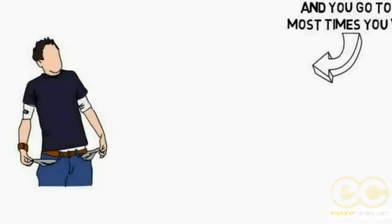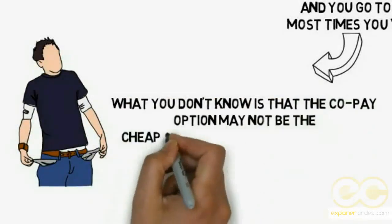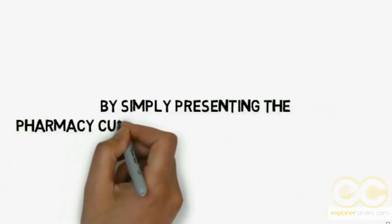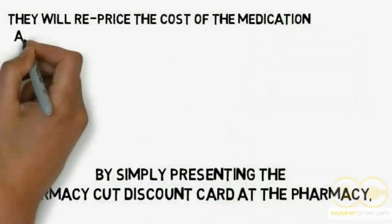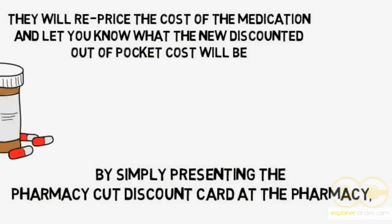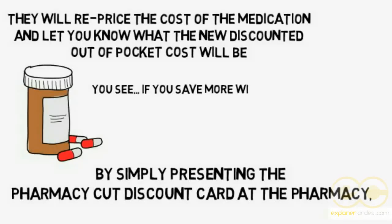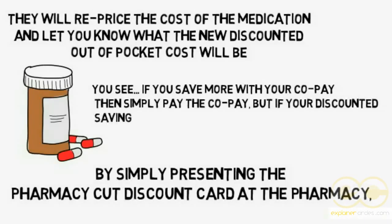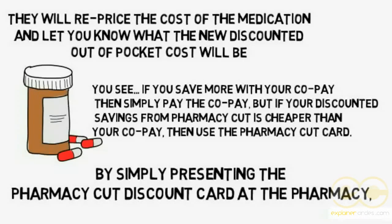What you don't know is that the copay option may not be the cheapest out-of-pocket cost for you. By simply presenting the Pharmacy Cut discount card at the pharmacy, they will reprice the cost of the medication and let you know what the new discounted out-of-pocket cost will be. If you save more with your copay, simply pay the copay — but if your discounted savings from Pharmacy Cut is cheaper than your copay, then use the Pharmacy Cut card.